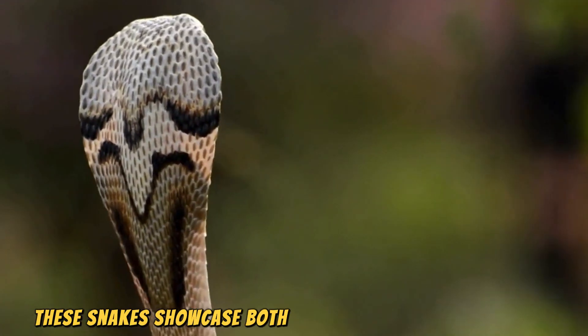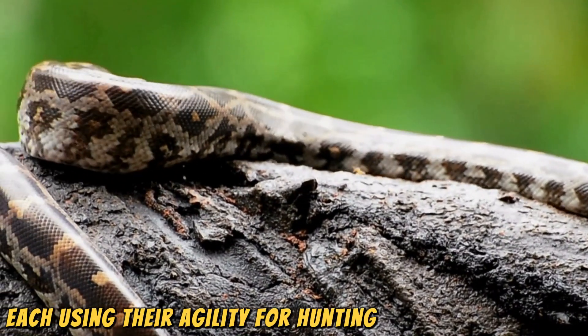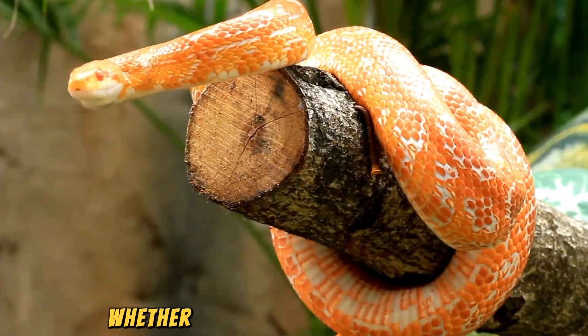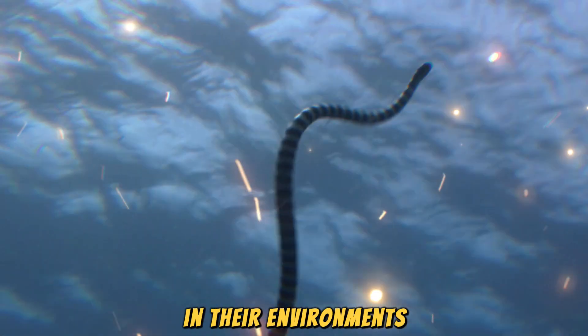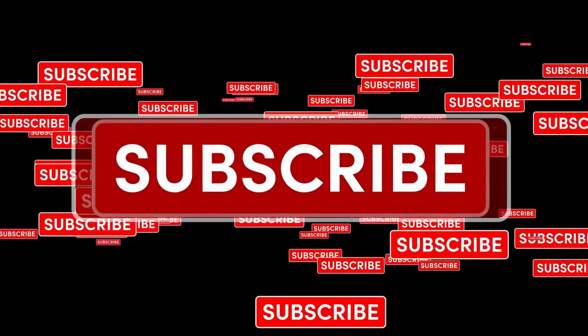These snakes showcase both speed and unique adaptations, each using their agility for hunting or escaping danger. Whether venomous or non-venomous, their speed is a critical survival tool in their environments. Thanks for watching and don't forget to like, share, and subscribe.